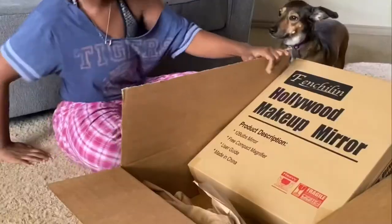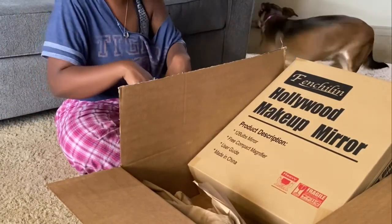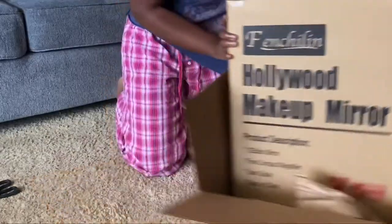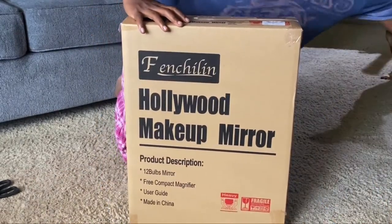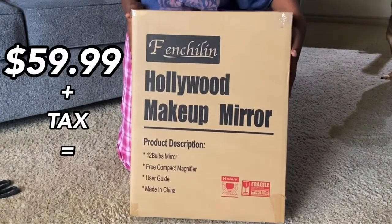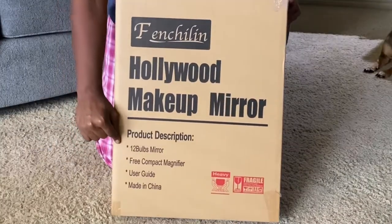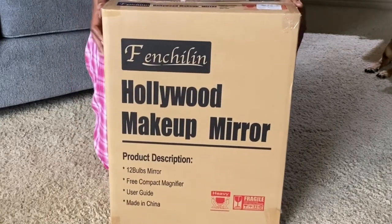It came in this Amazon box. I was a little too impatient — I had to open it to make sure the mirror was in here. Let's check the specs real fast. I ordered this on July 24th and it came July 26th — ordered on a Friday, got it on a Sunday. It was $59.99 and with tax it came to $64.94, which I don't think is bad at all. It has 12 bulbs and comes with a free compact magnetic mirror. Let's go ahead and open it up.